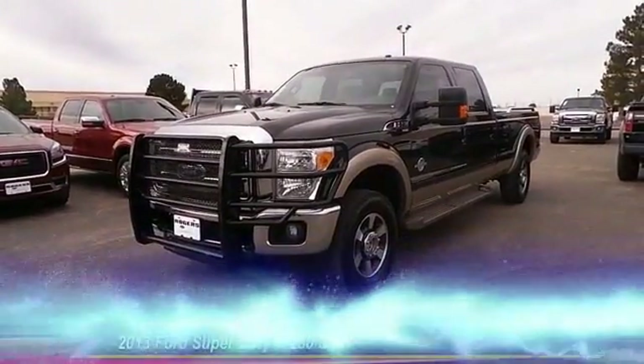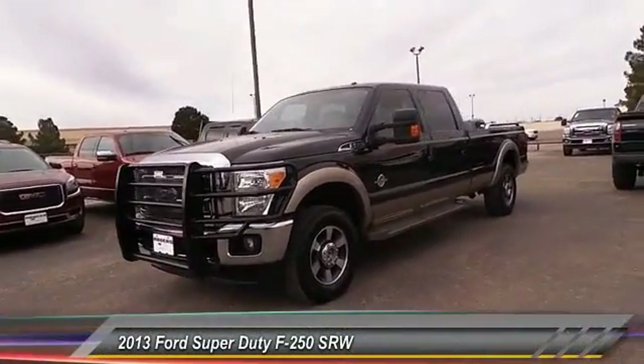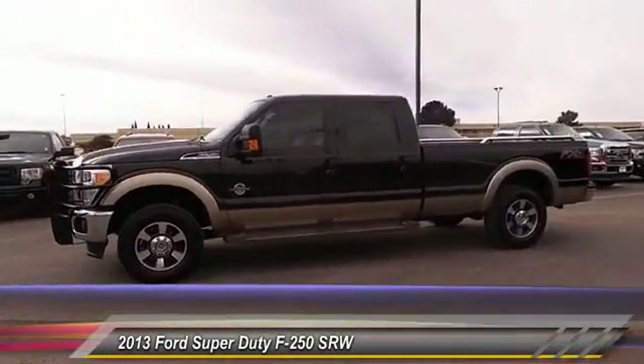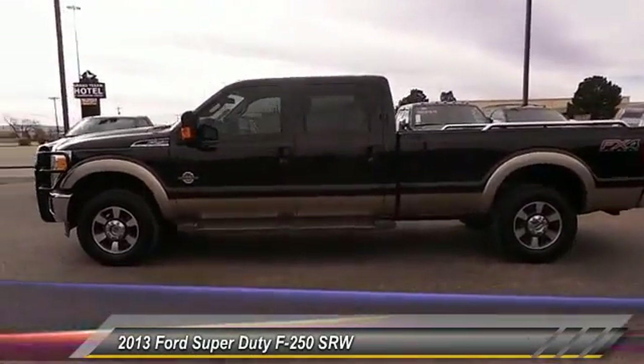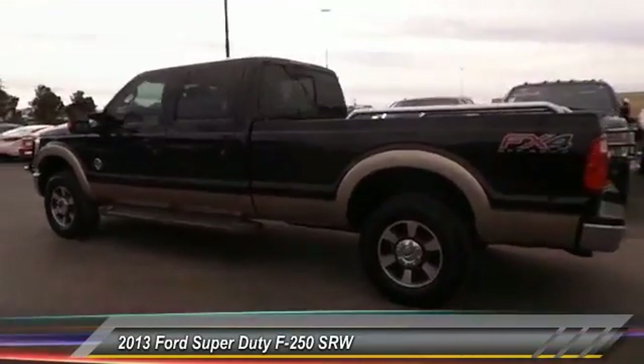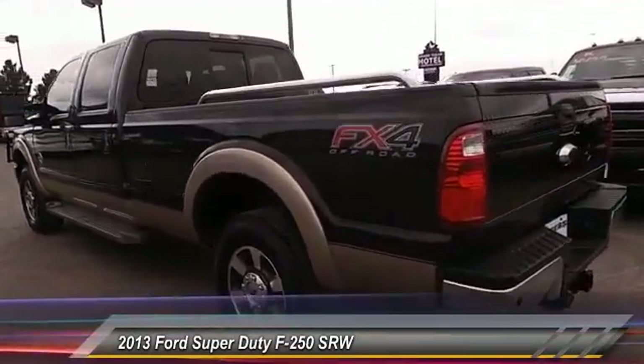The 2013 Ford F-250 Super Duty. Head-to-head fuel efficiency. Head-to-head towing. Head-to-head torque. Ford F-250 Super Duty, and is priced below $45,000.